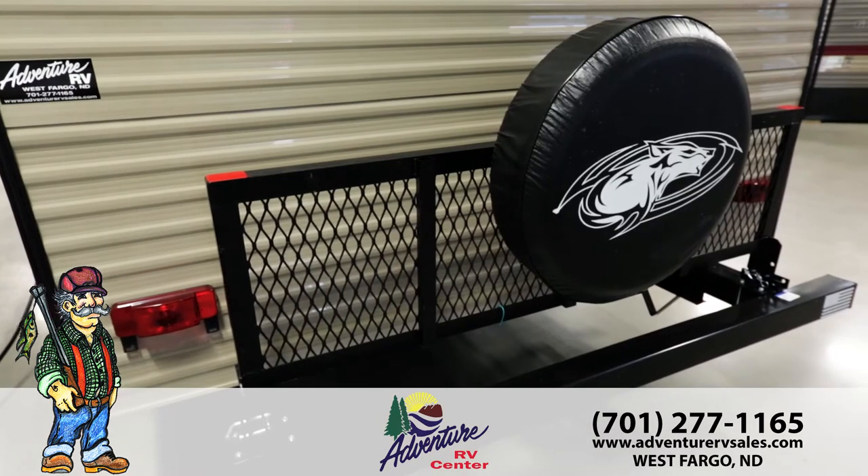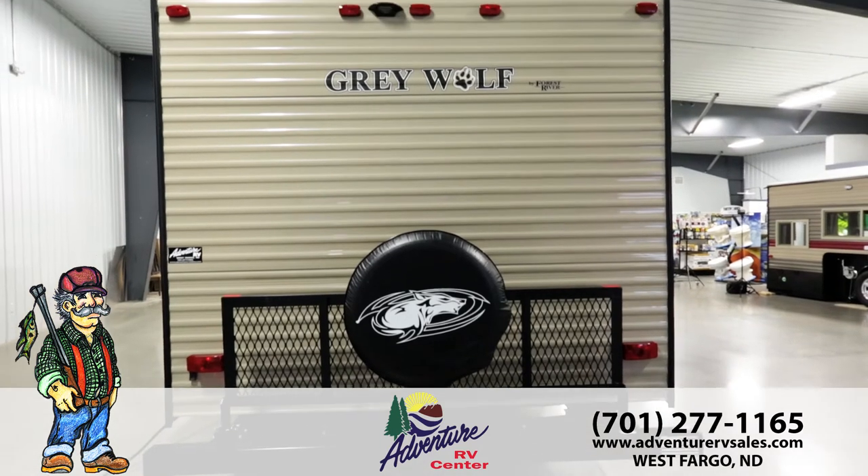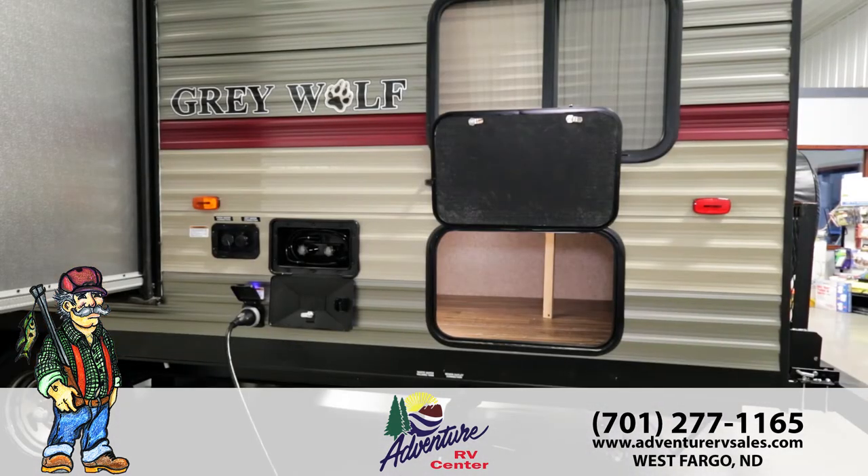The Grey Wolf gives you outstanding features such as a flip-down travel rack, perfect for storing your firewood, cooler, and bikes. With the spacious exterior storage on the Grey Wolf, you have plenty of room to store all your camping supplies.